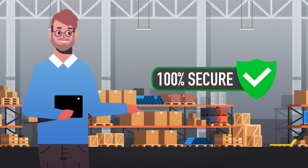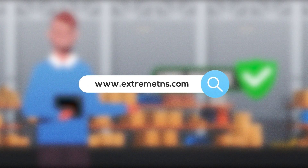To learn more about how we can find the right tech for your problem, go to extremetns.com.